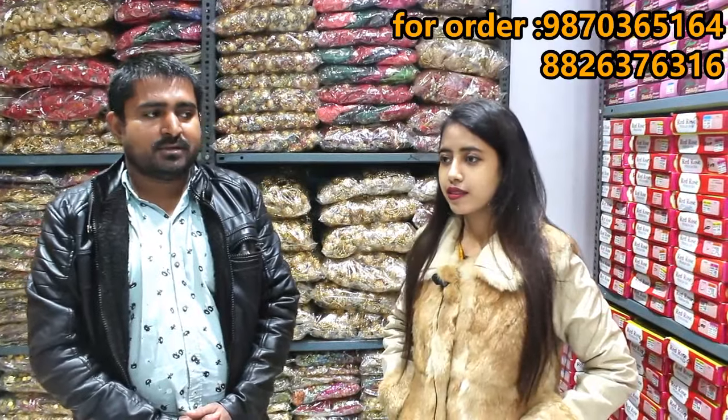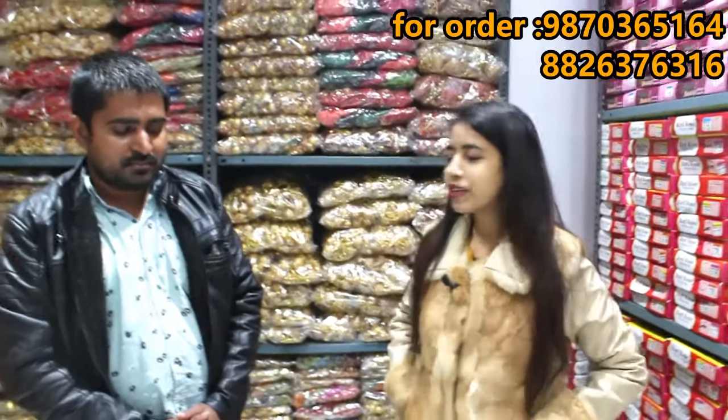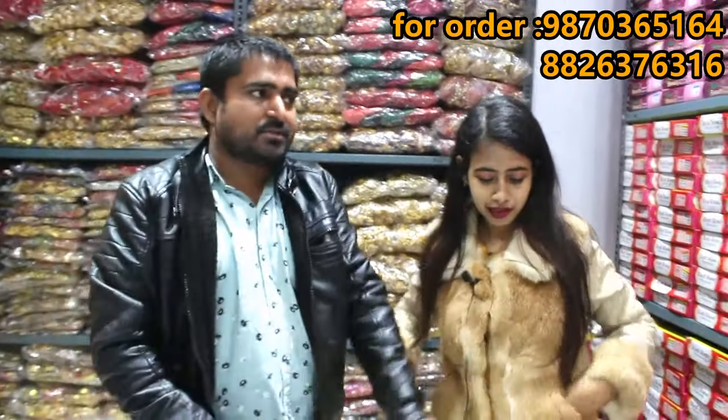Sir, tell me your name. My name is Nafis and this is NS Collection Store. You will get all the fancy items here. What do you want to show in today's video? I want to show you the fancy items. Yes, let's start.